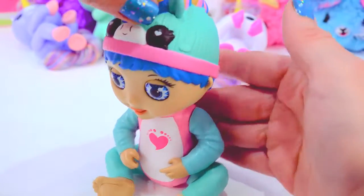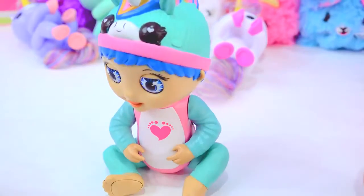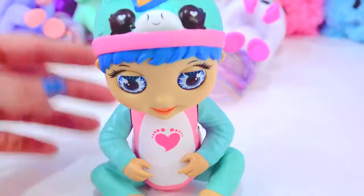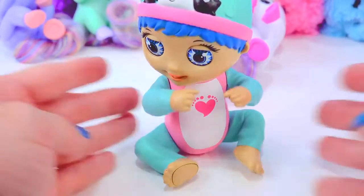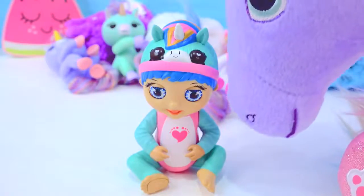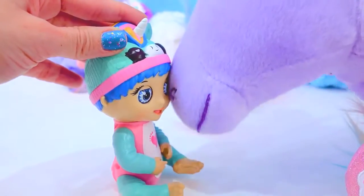You can actually burp her! Eww! I love unicorns! You love unicorns! I do too! Thank you! I cannot believe how cute she is! But I can't believe she got mixed up with her family! She seems to love it here with the unicorns! Isn't that sweet!